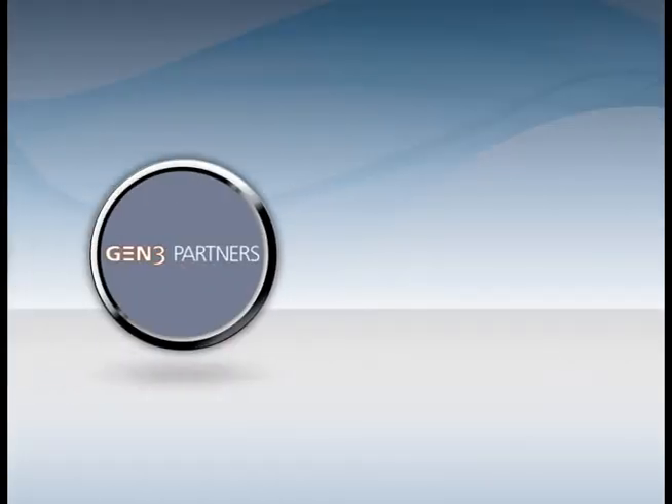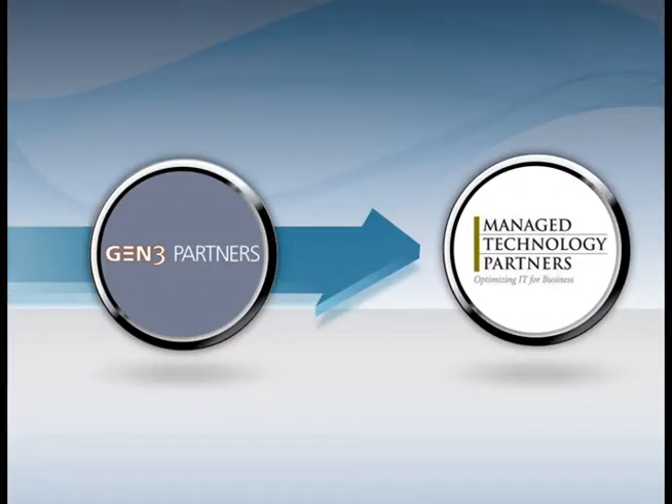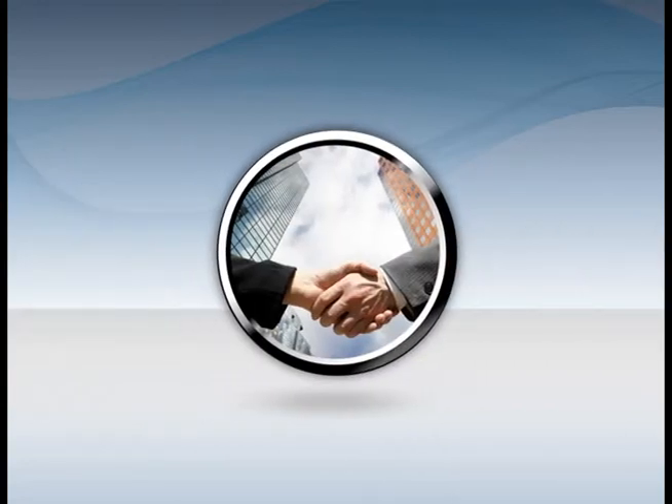In December of 2007, Gen3 approached Managed Technology Partners, or MTP, to see if they could provide services that would help enable better, more efficient company communications.